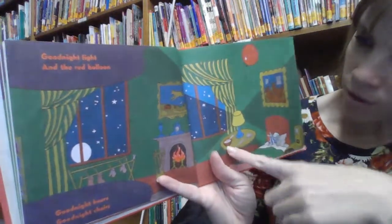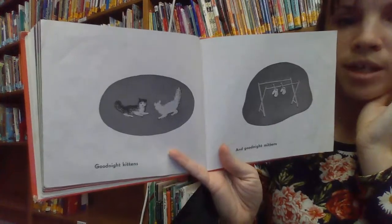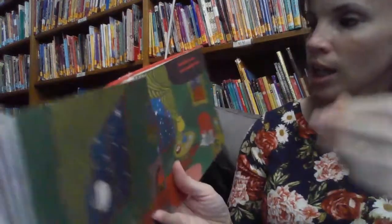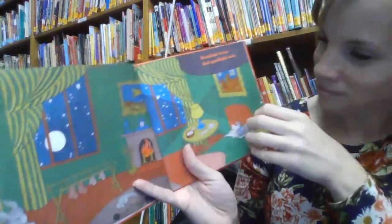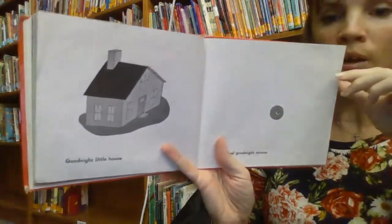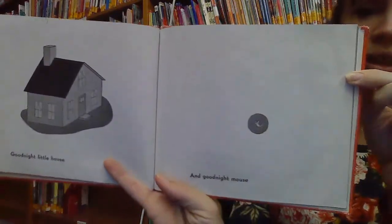Looks like he has some food on the table. Goodnight Kittens and Goodnight Mittens. Y'all hear those rhyming words? Goodnight Clocks and Goodnight Socks. Goodnight Little House. And Goodnight Little Mouse. Little Bitty Mouse.